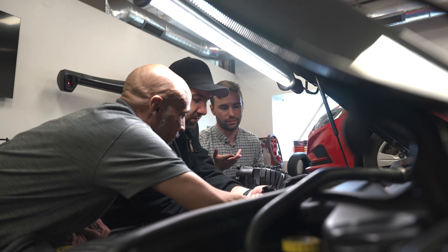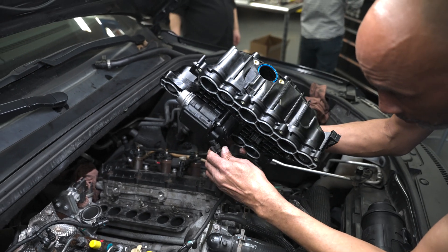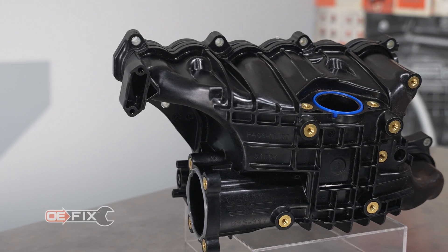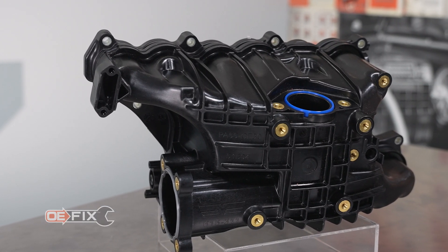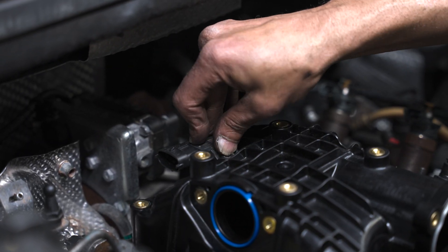When we investigated this problem, we knew the solution would need to be multifaceted. We tested many designs and rapid prototyped them in order to figure out why things weren't working as designed. After many installs and countless testing miles, we hit upon the perfect blend of upgrades with our new OE-FIX manifold. First, and most importantly, we deal with the MAP sensor, which frequently soots up, leading to trouble codes.